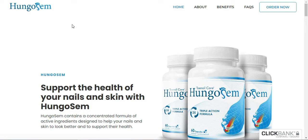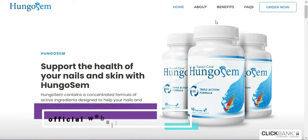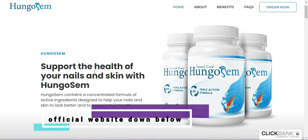Hi, my name is Emily and today I'll tell you everything you need to know about Hungosom before actually buying the product. I also have two really important alerts, so pay close attention to what I have to tell you. The first thing you need to know is: be careful with the website you're going to buy it from, because Hungosom is only sold on the official website. I left the link to the official website down below in the description of this video.